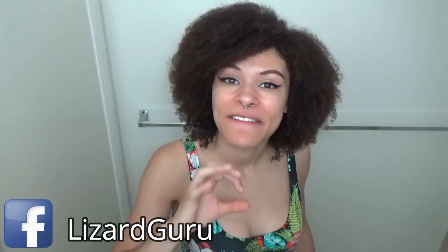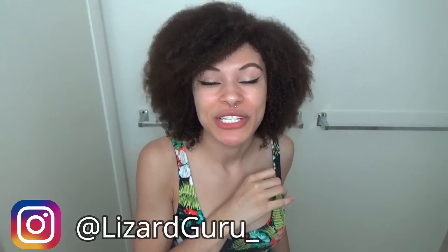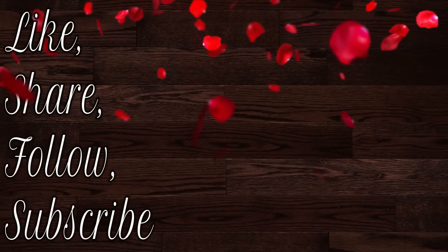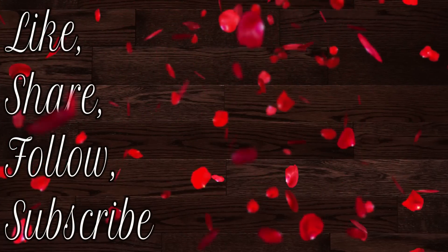Anyways, that is all I have for you guys today. But if you're still watching, I have a Facebook, an Instagram, a Twitter, a Snapchat, and I have a Facebook group. Have a wonderful, wonderful week. Bye!